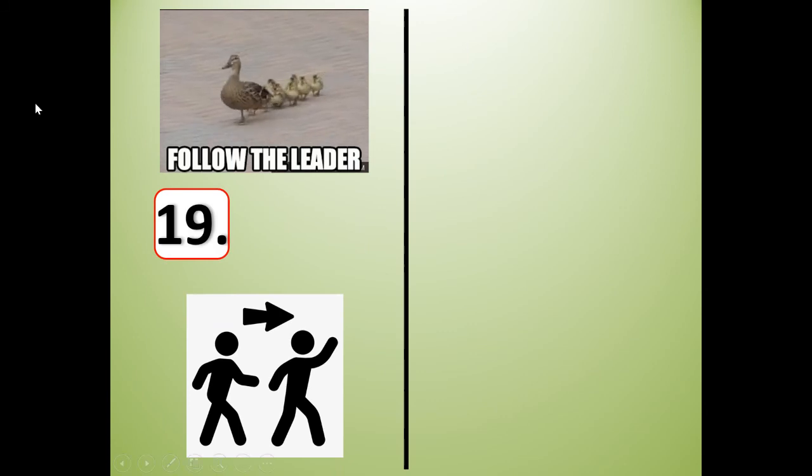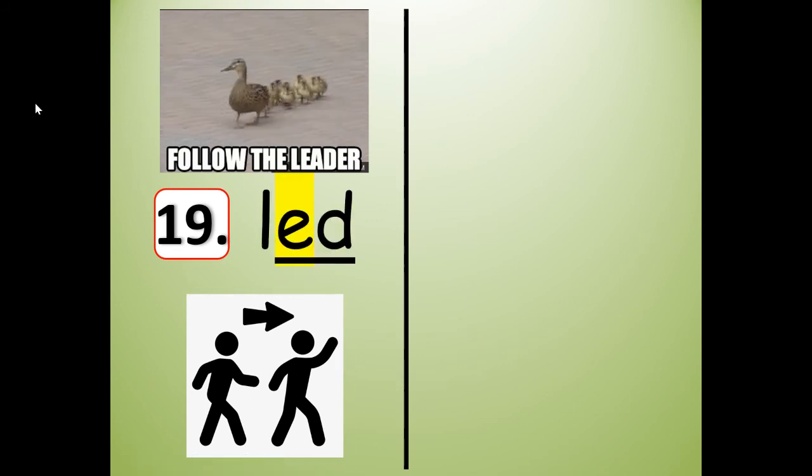Number 19 rhymes with bed and red. It's past tense — led. Like the mama duck leading the baby ducks — the mama led the ducks. Led is past tense. L-E-D. Write it: L-E-D. Spell it: L-E-D. I'm going to stretch it: led. Shrink it: led. Say the individual sounds: L, E, D. Slide them together: led. She led the way.